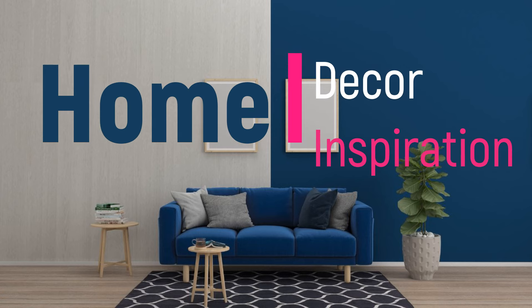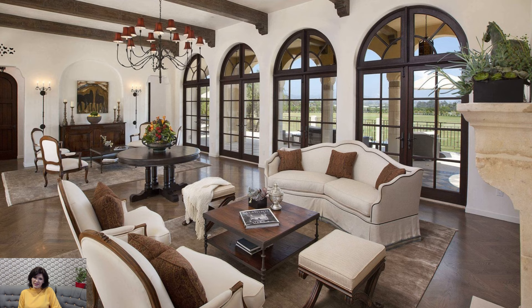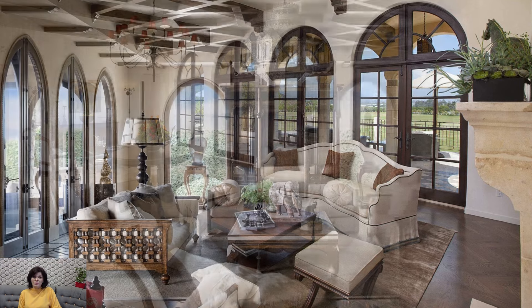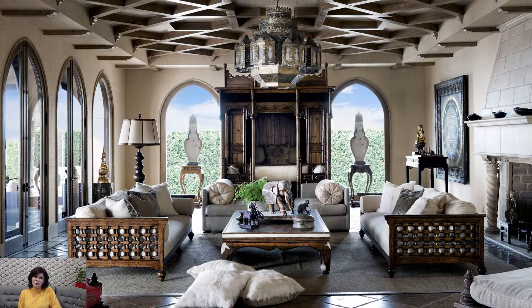Welcome to Home Décor Inspiration, the ultimate destination for all things interior design. A living room in colonial style evokes a sense of timeless elegance, warmth, and sophistication. Inspired by the stately homes of colonial America and the enduring charm of traditional design, this style blends classic elements with modern touches to create a welcoming and inviting space for relaxation and entertaining.